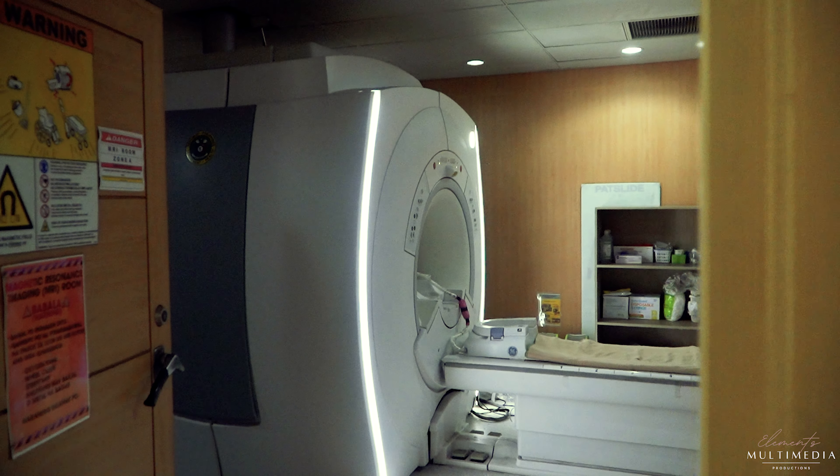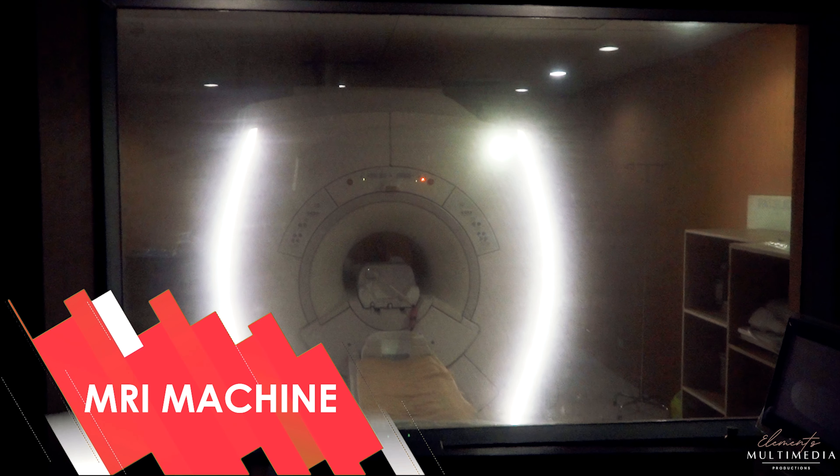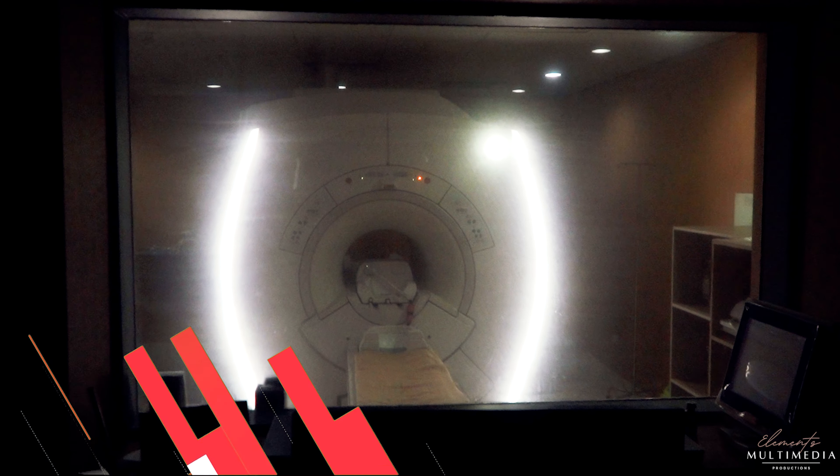Our MRI is the GE Signa Creator 1.5 Tesla 60cm MRI system.